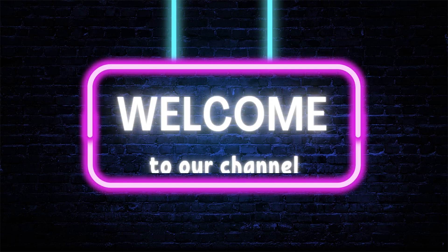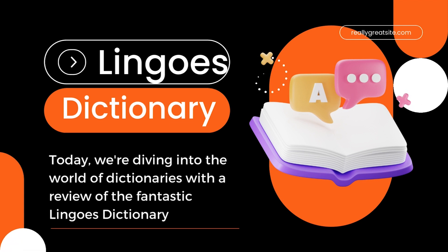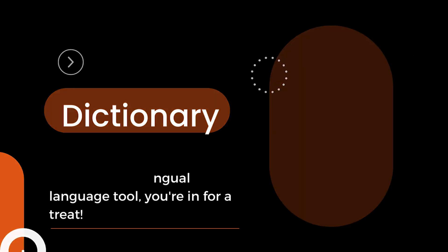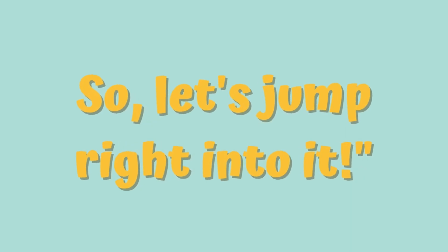Hey there, language enthusiasts! Welcome back to our channel. Today, we're diving into the world of dictionaries with a review of the fantastic Lingos Dictionary. If you're looking for a powerful multilingual language tool, you're in for a treat. I'll be sharing its impressive features, definitions, and a little surprise at the end. So, let's jump right into it.